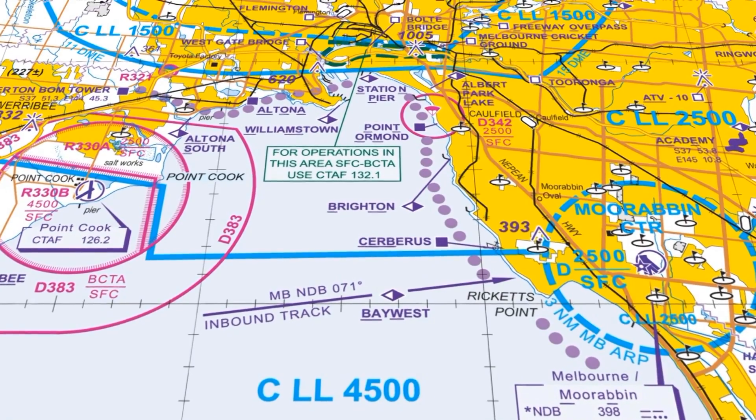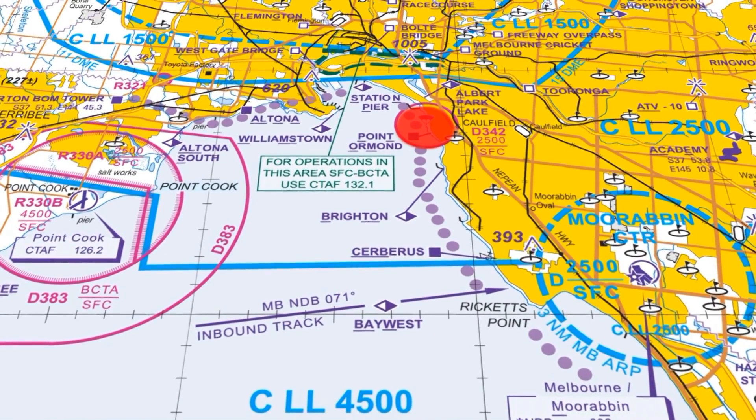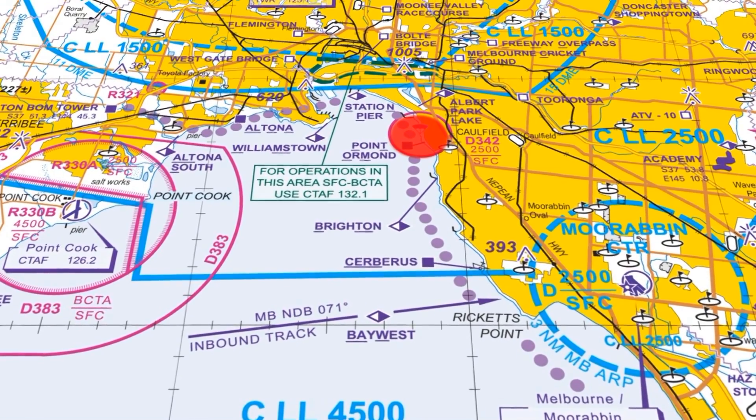Moorabbin is surrounded by Class G airspace; however, there are some high intensity areas to be aware of. There's a danger area to the north west of Moorabbin for parachuting operations near Point Ormond, just north of Brighton and south of Essendon. If flying through that area, contact Melbourne Radar on 135.7 — they manage that area and will know whether parachutes are in the air. Historically, there are three or four places around the Melbourne control zone where airspace infringements commonly occur — that is, aircraft entering controlled or restricted airspace without an appropriate clearance.